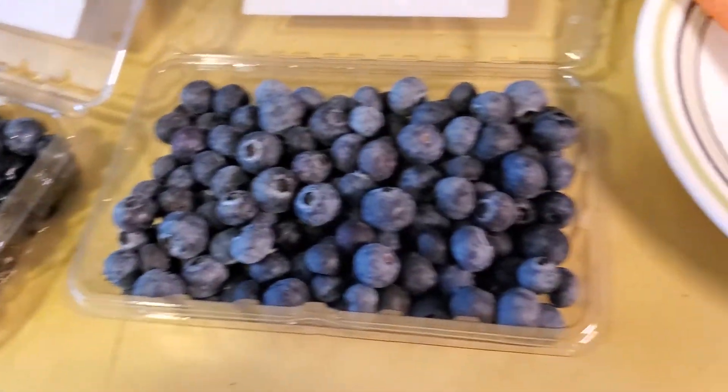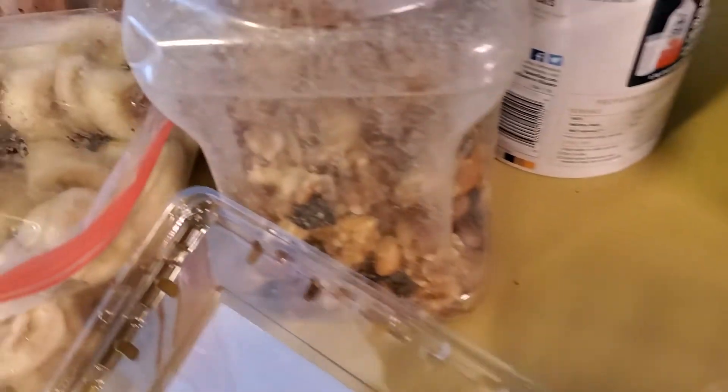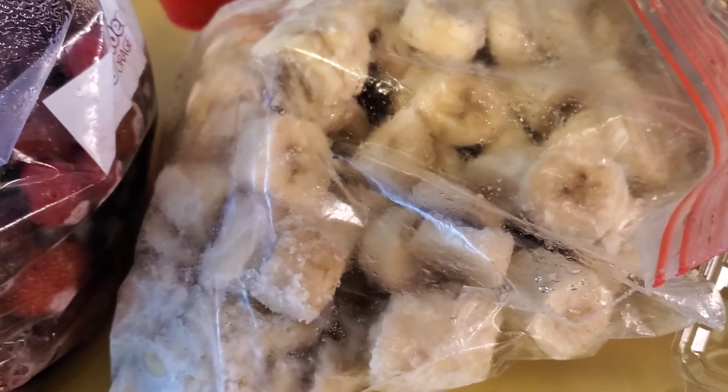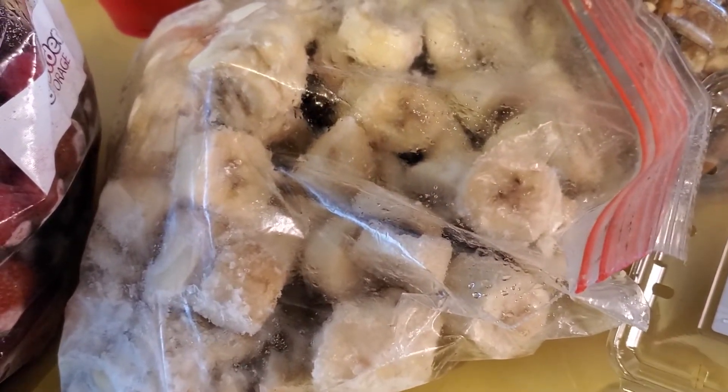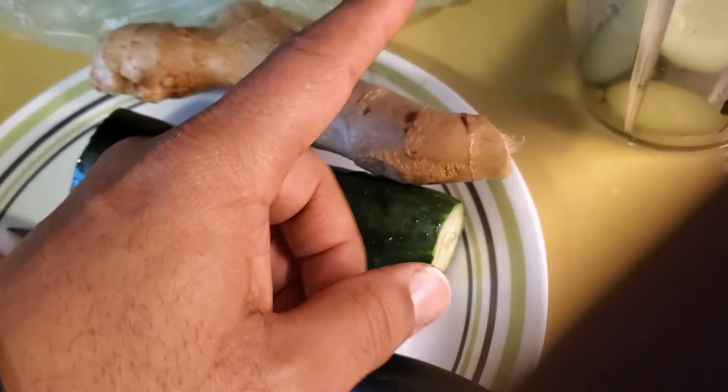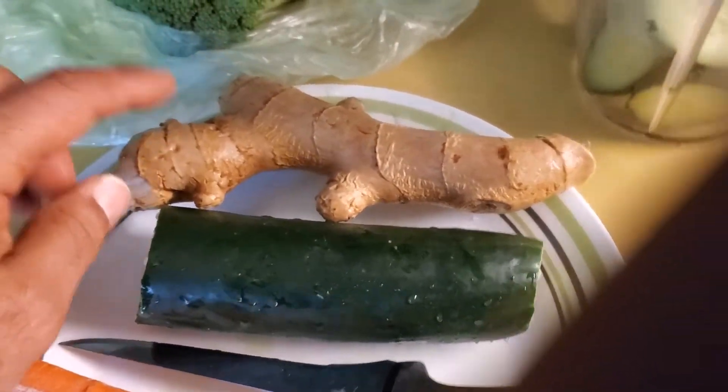I've got some walnuts — mixed walnuts and almonds — and those are going in as far as nuts are concerned. Got frozen bananas here, mixed frozen fruit: strawberries, cherries, blackberries, blueberries, raspberries — a lot going on in here. Also got some carrot, cucumber, and ginger root.